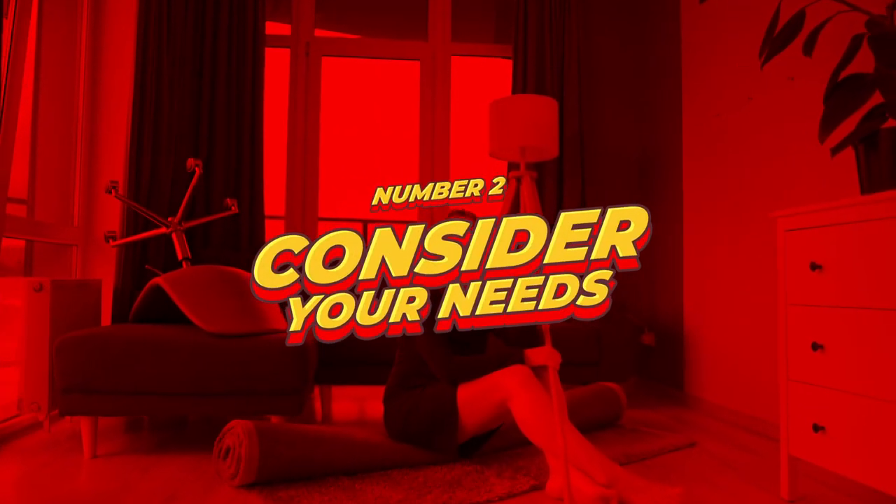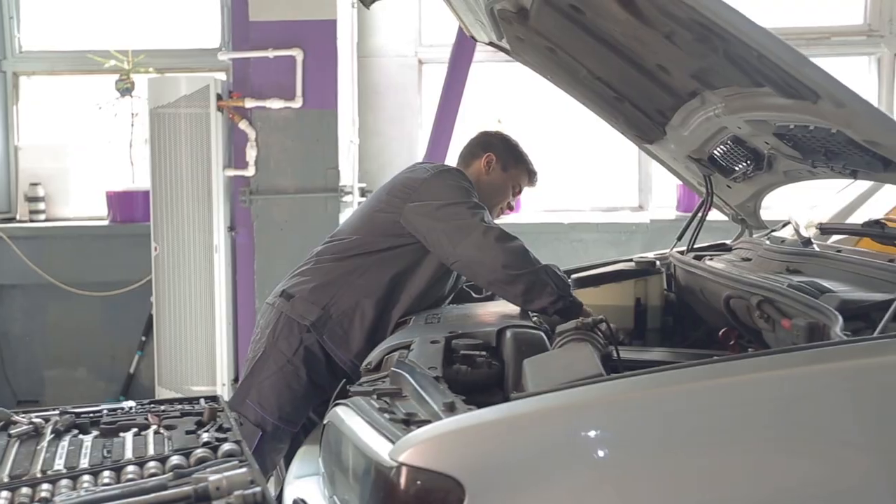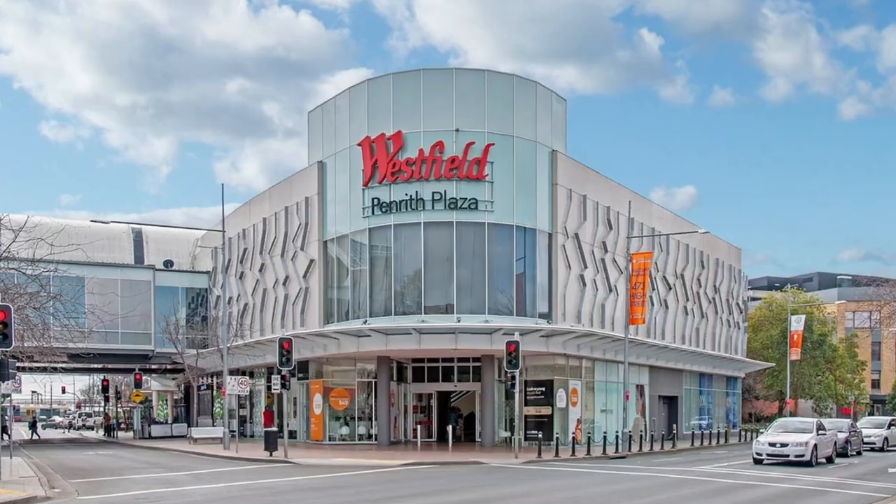Number two, consider your needs. Think about your lifestyle — what do you need in a home? Do you need a certain number of bedrooms or bathrooms? Do you need a backyard or a garage? Consider the location of the property and its proximity to things like public transport, schools, or shopping centres.